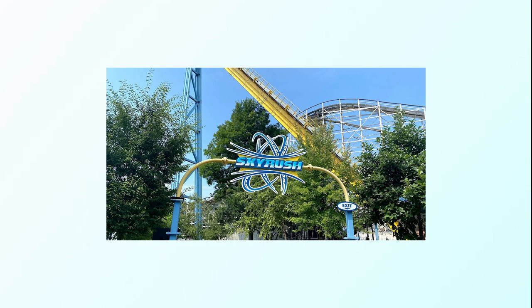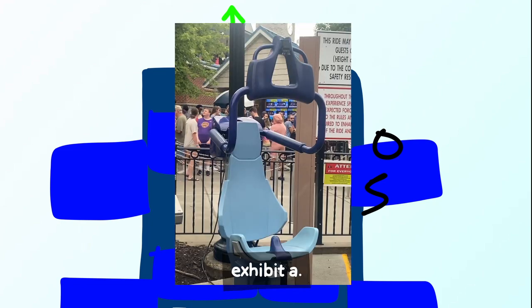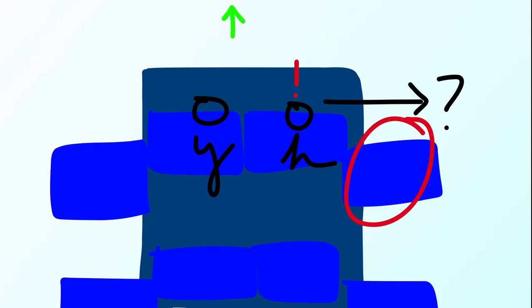Next we went to Sky Rush, which has a 200-foot drop. One person gave it 10 out of 5 calling it the best ride of the day, while another gave it 3.5 — scared they were going to fall out and convinced partway through that they had lost a friend. The seating arrangement means you can't see your friends beside you, leading to a terrifying moment of thinking someone had fallen off. Fortunately, all three got off in one piece as planned.